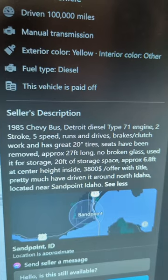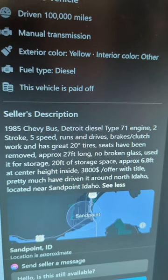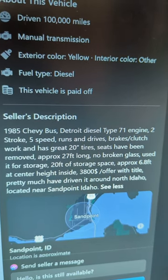Bus stuff for sale in 60 seconds or less. We are in Sandpoint, Idaho, taking a look at a 1985 Ward Patriot. The description says that it has a Detroit diesel engine in it, a five-speed manual transmission. It runs and drives with no broken glass, and it's been used for storage.